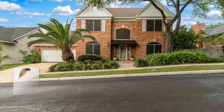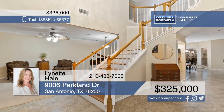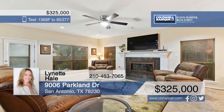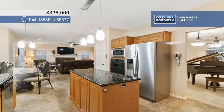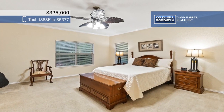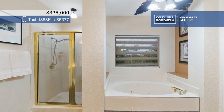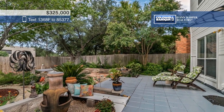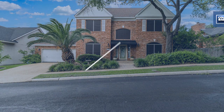You'll notice the incredible curb appeal the moment you drive up to this stately four-bed, three-bath home. Located in a quiet gated community, this home has been well maintained and features a large living room with a fireplace, a separate dining area, and an island kitchen that overlooks a backyard oasis. The Texas walkout basement is ready to be finished into a game room, media room, exercise room, or whatever you want. Call Lynette Hale today to schedule your personal tour.